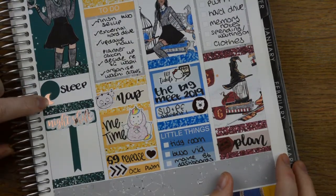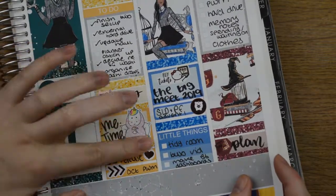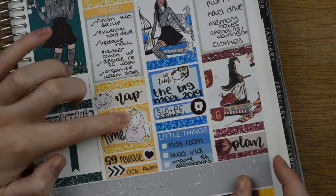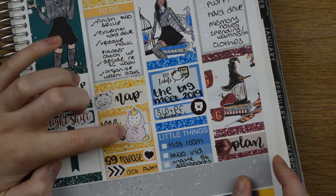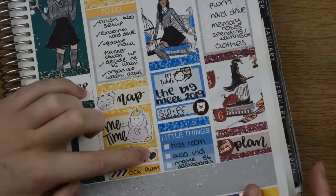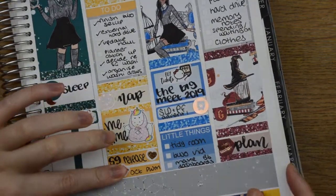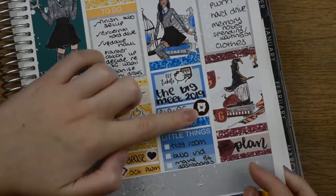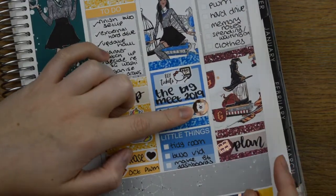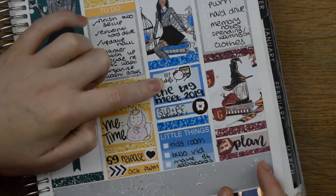This sleep sticker is from Harriet Wright Designs. The night shift is from Handcrafted by Cherie. The cat is from Ginger Cat Co. This sticker is from Fox and Cactus. The me time is a Happy Planner sticker. The heart is Harriet Wright Designs. The arrows are Handcrafted by Cherie. This is Notes and Clips, who is currently closed because she's having a baby. This is Once More With Love.